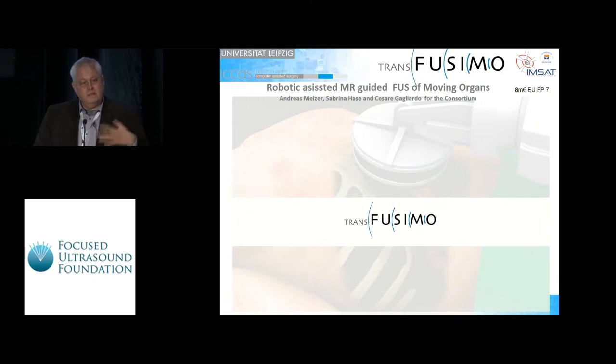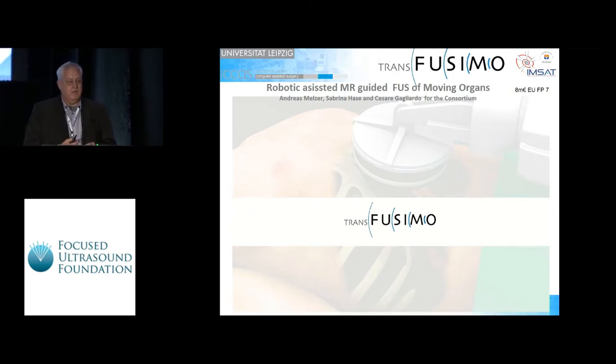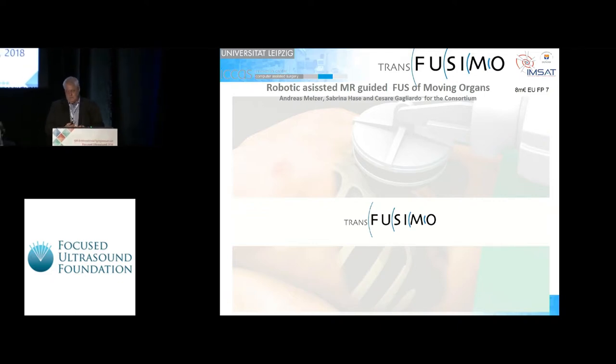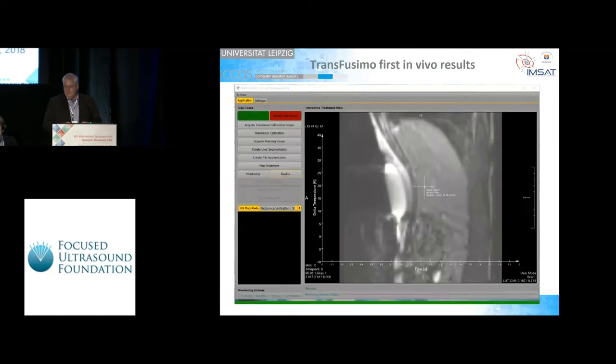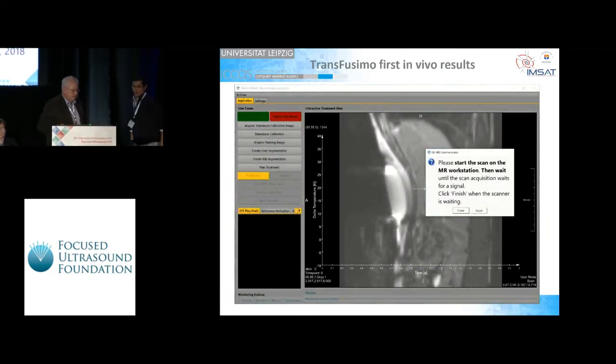We have this challenge, but we also have a breakthrough. I would like to invite Cesare, who presented this: it is now a software-based controller, the Transfusimo controller, with which any kind of MRI and any kind of focused ultrasound system could be connected to allow the sonication. Cesare made the first animal trial in Palermo.